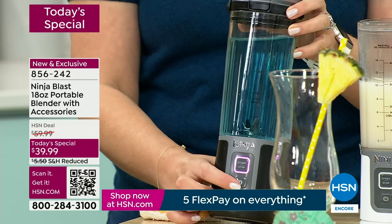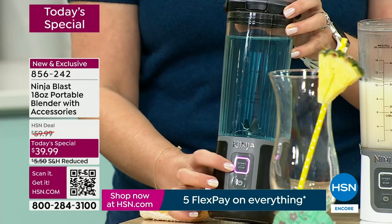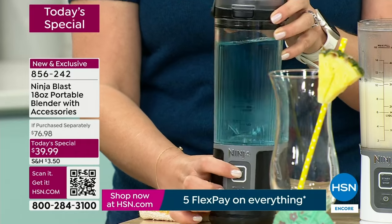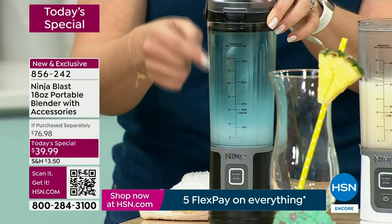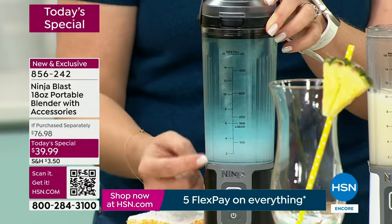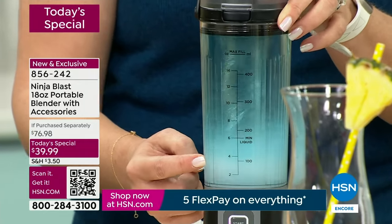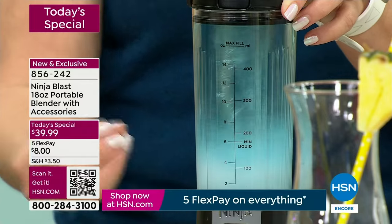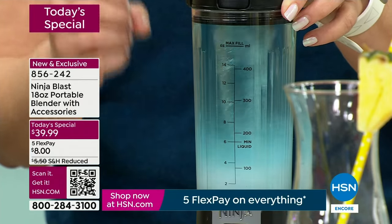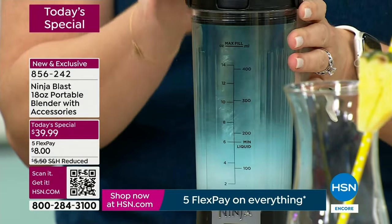There are two buttons — an on button and it goes through a light system. It turns pink, then you can turn it on. We just have some water and food coloring in here so you can see that vortex — see how it's really pulling everything down to the blade system. You're getting all the same power that Ninja is known for in their blenders that plug into the wall, except this one's portable.